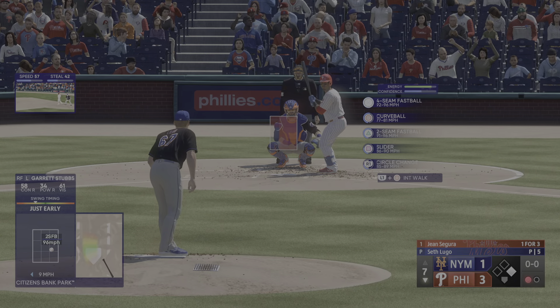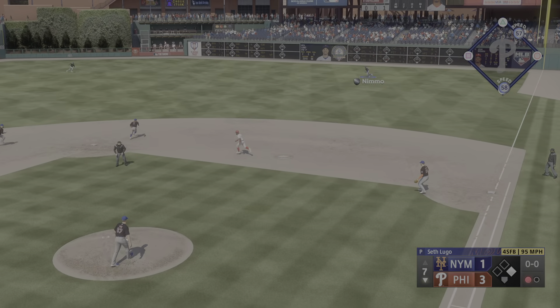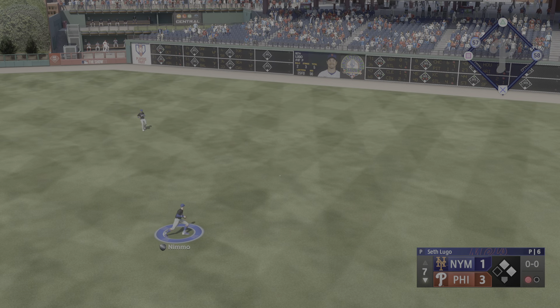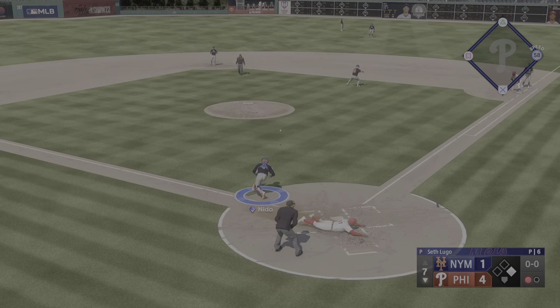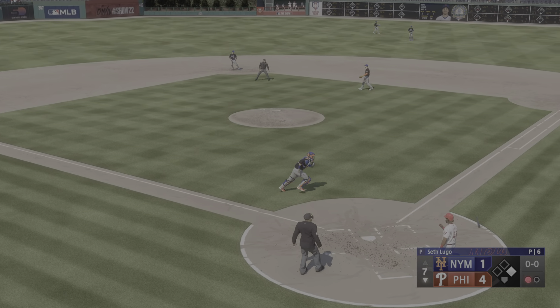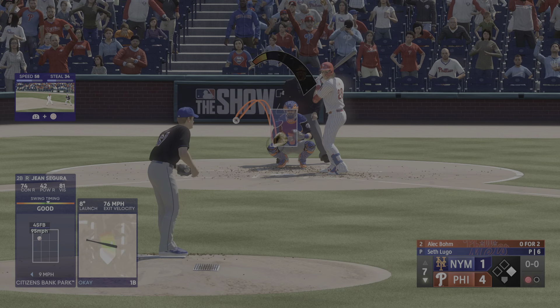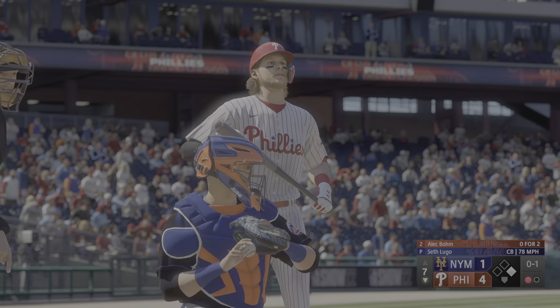Jean Segura stands in for the Phillies. Pereira runs — shoots a line drive single into right center. Oh, he botches it! Pereira around third, now a long throw home — it's off line. The run comes in. It's 4-1. Alec Bohm stands in for the Phillies now, batting third.